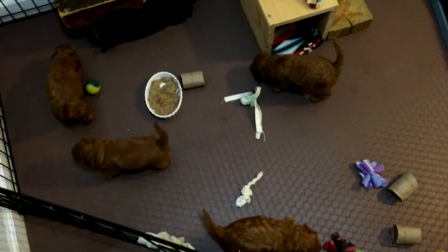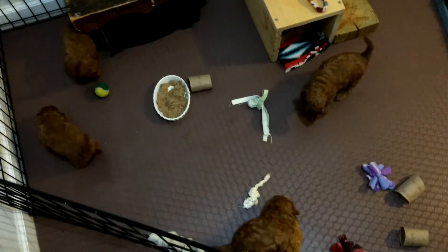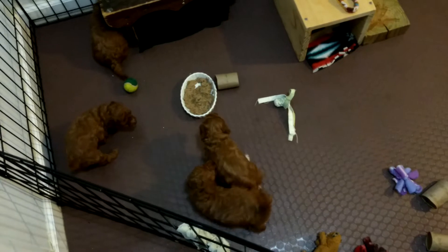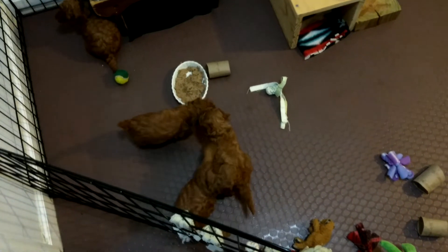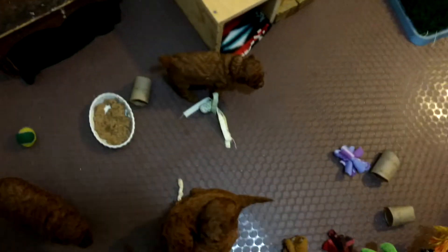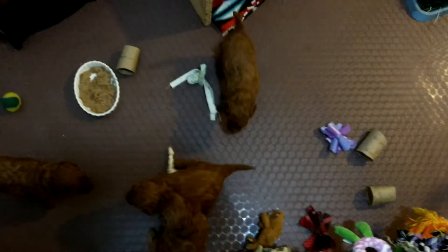They are growing like crazy. They are learning to play — they've definitely learned to play in the last couple days. Play with each other, play with some toys. You can see I've got toys on the floor.